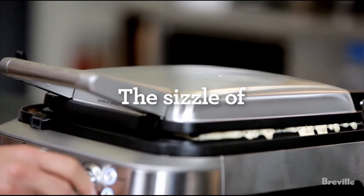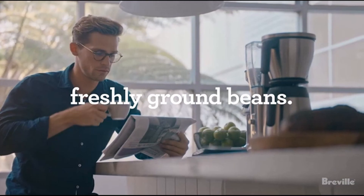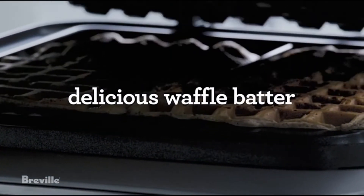So guys, this was the video about the best cold press juicers. All the links are given in the description, do check them out. If you enjoyed the video, be sure to hit the like button and subscribe to our channel for more videos. Thank you.